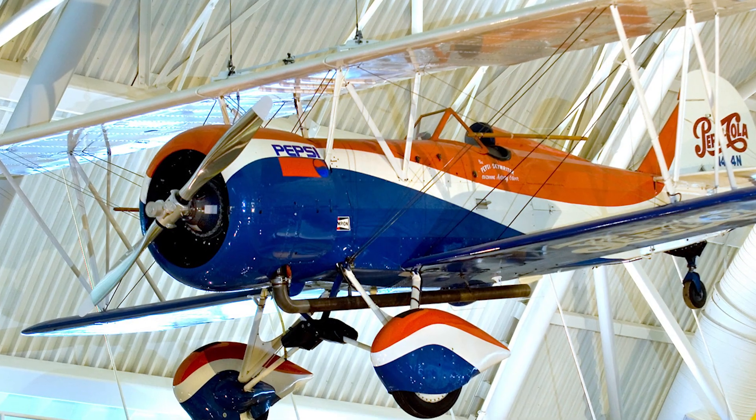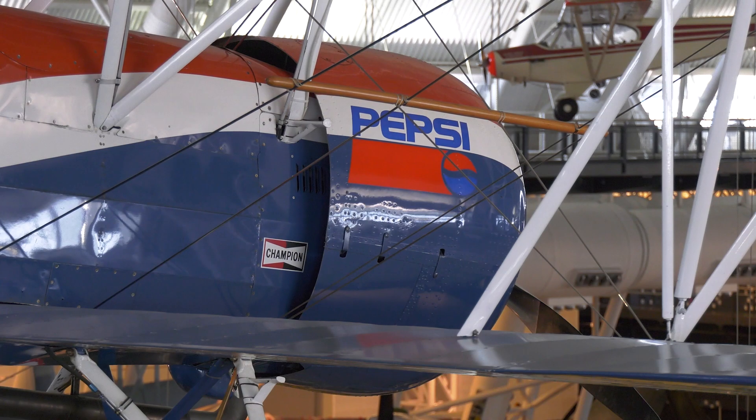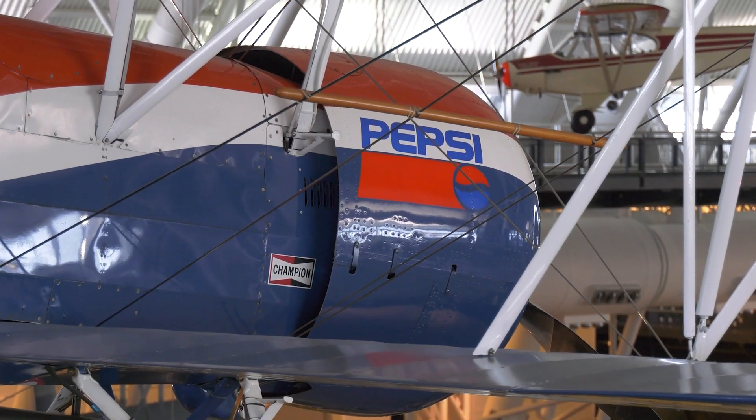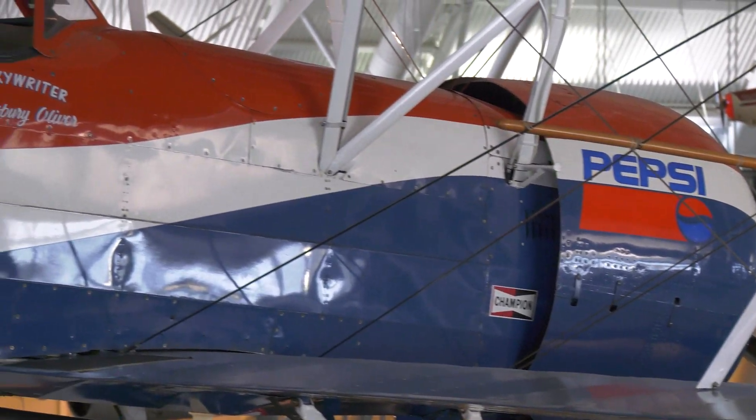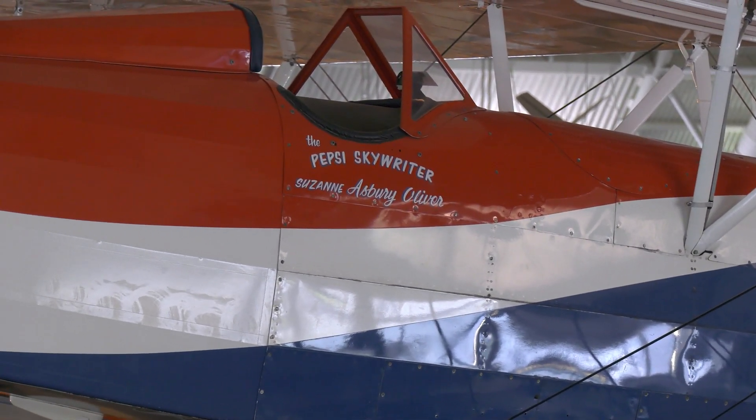In order to do that, I've got to get in really nice smooth air and have a nice blue background for the white letters to show up. And then when I go to start a letter or a word, it's all timing, counting, headings, maintaining really precise altitude, really precise headings, and really consistent turns that you need to make to form the letters.